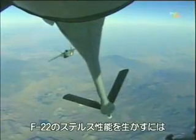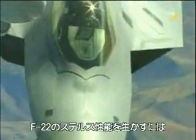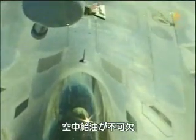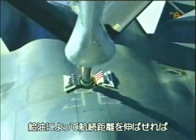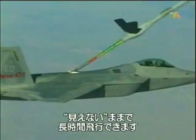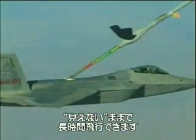The Raptor's primary fuel tanks are internal, which increases its stealthiness, so in-flight refueling becomes critical. By refueling the jet in the air, the range of the F-22 is extended without compromising its ability to stay invisible to enemy radar.